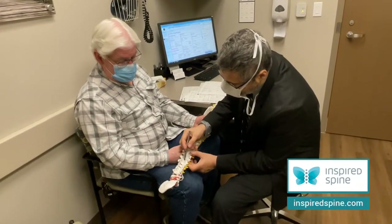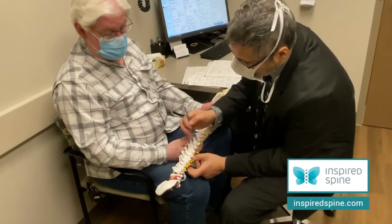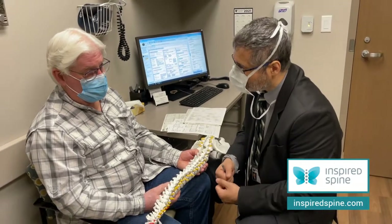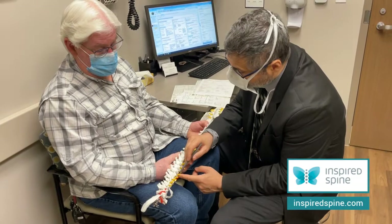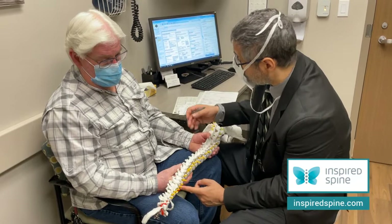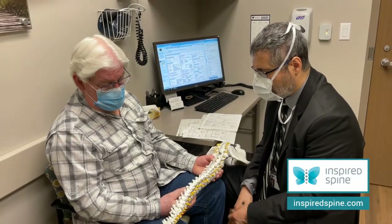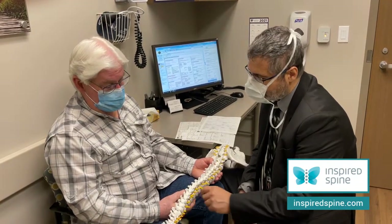In the cervical spine, if we have to go to C7, most of the time the next level — T1 — is going to be in a hard situation with too much mechanical stress on it. So most surgeons recommend: if you have to go to C7, don't stop there, go further down. In your case we have to go further down anyway, because T1 is one of your problem areas.